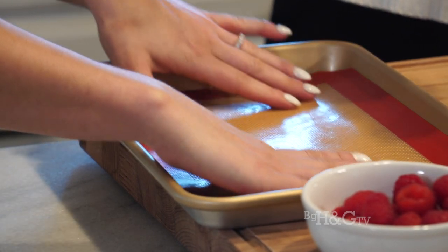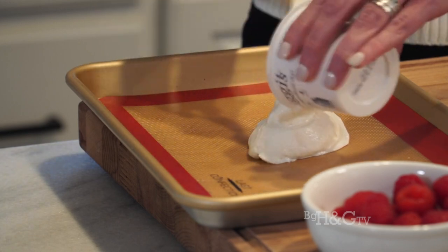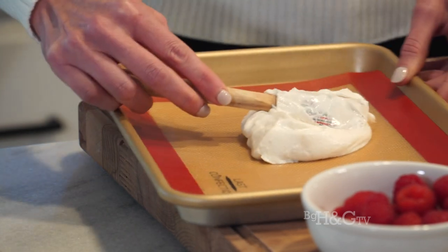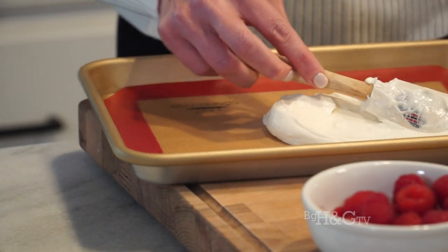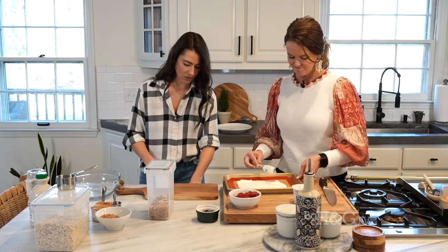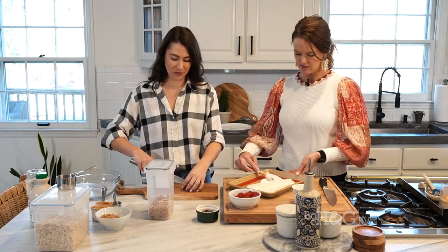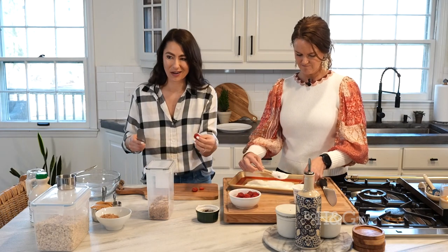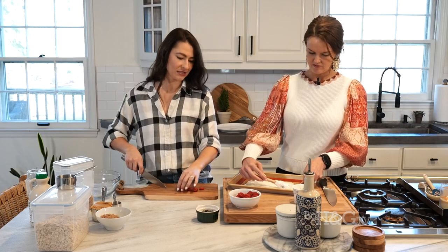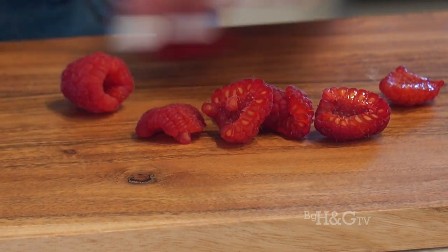Take your yogurt and kind of smear it around — you want a flat surface, like peppermint bark. Essentially we're just creating a smooth surface to put our fruit on. Then I'm going to cut some raspberries and some dark chocolate. I like to do this in the summer with strawberries and chocolate, or blueberries — it's really one of those things where you learn the technique and then make it your own.